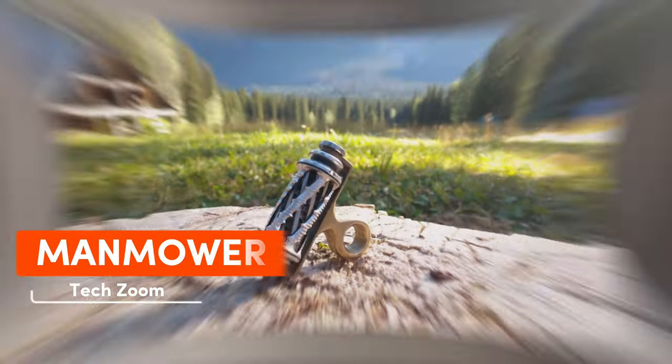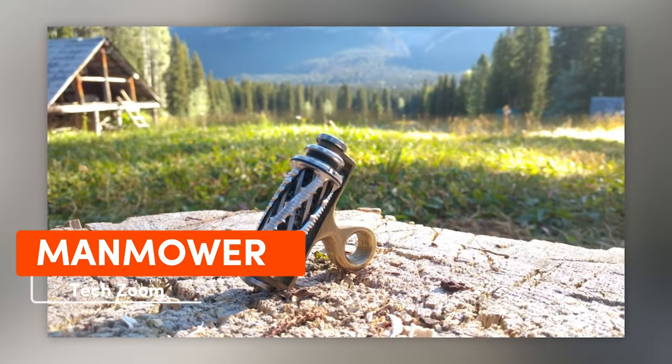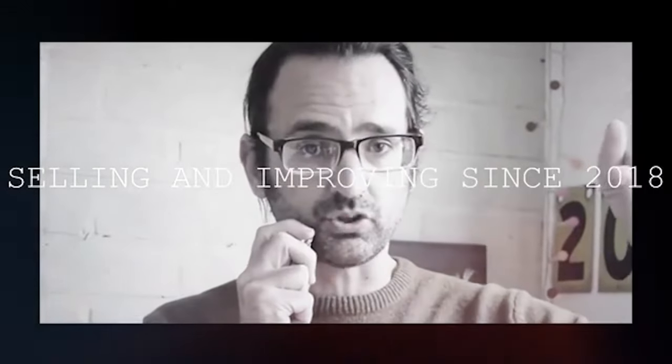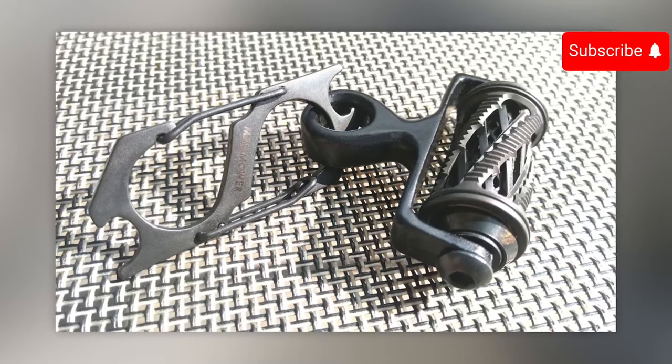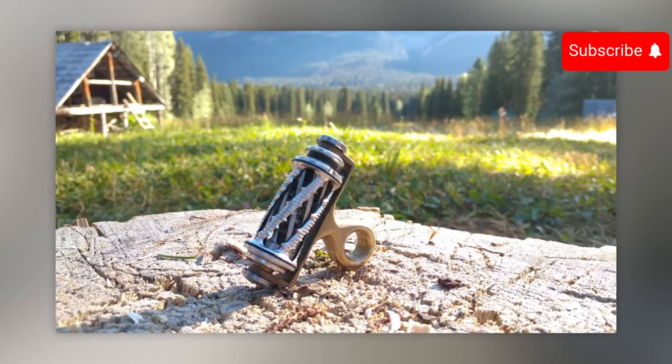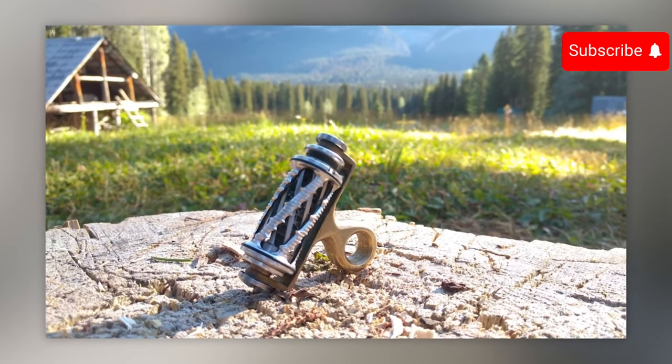While many other shavers are quite ordinary, the creators of ManMower have designed a device inspired by gardening tech — without cords, batteries, apps, or any extras. The ManMower doesn't require foam or water for shaving, and its self-sharpening blades are skin-friendly. In essence, you can safely shave without needing a mirror. It's a fantastic purchase if you have $20 to hand.